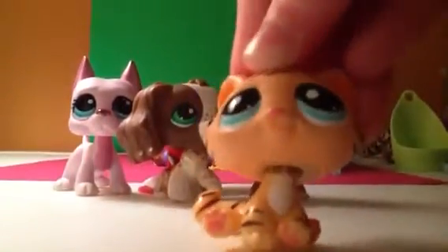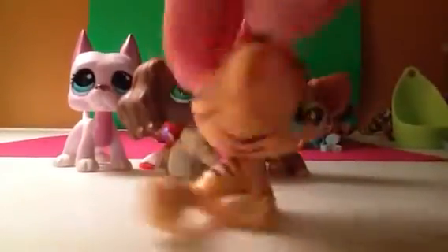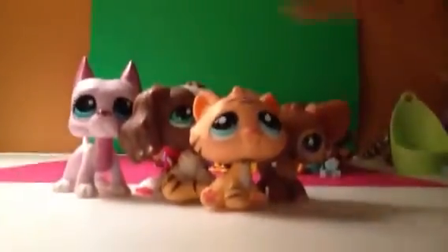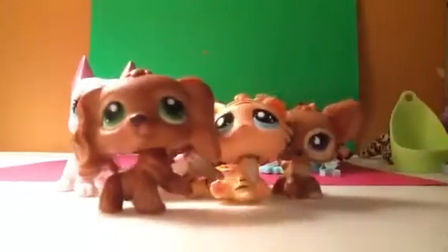Next, I got this Bon Bon Cat. He has a lot of rust, but that's okay — he's really cute. Next, I got old Jenny. I was really happy when I got her. She has a lot of rust, though — you can't really see it. But yeah, I got her.